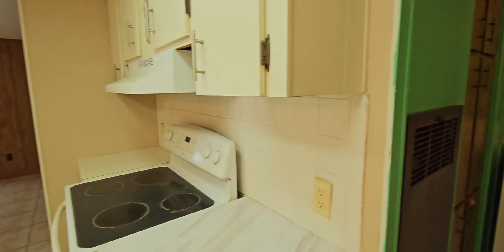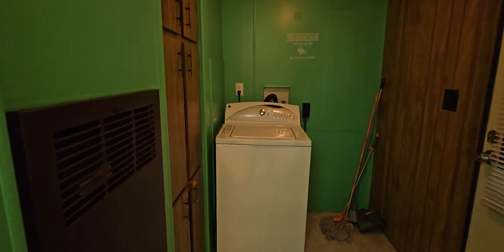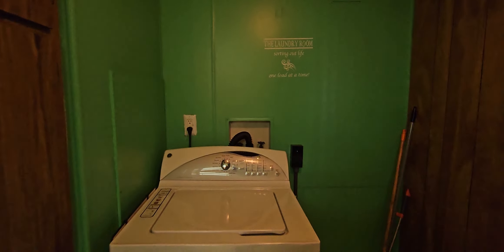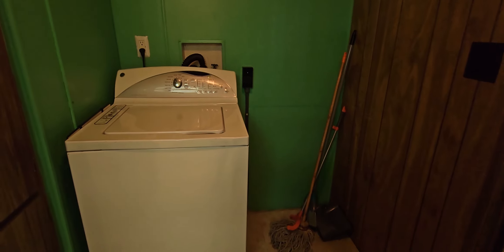The laundry room is here. It looks like they have a washer in here now, and there's a dryer connection, so you could put a dryer in here also.